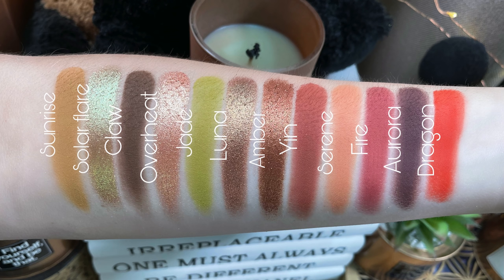This is the Red Dragon palette. I just can't get over the faces — they're so beautiful — and this is the one that I am wearing today. The shades are: Sunrise, Solar Flare, Claw, Overheat, Jade, Luna, Amber, Yin, Serene, Fire, Aurora, and Dragon. And Judy's scarf — look, it's so fiery! They're so vibrant.